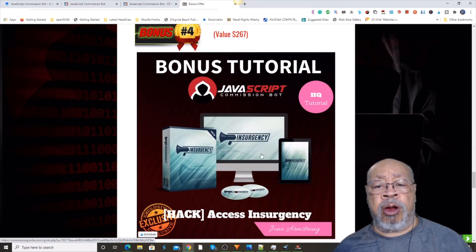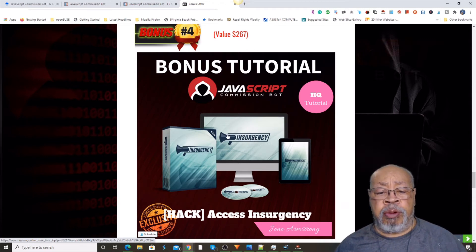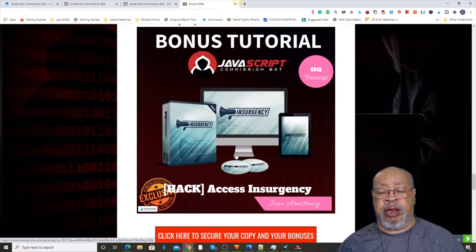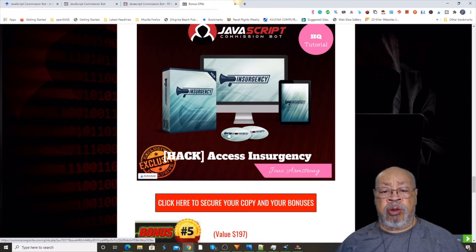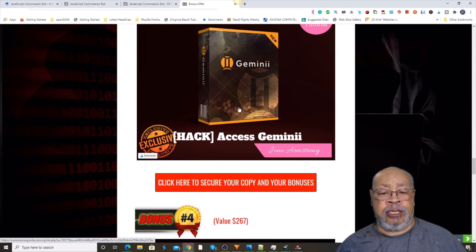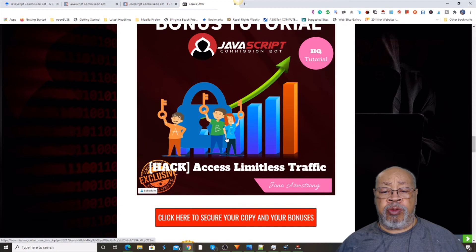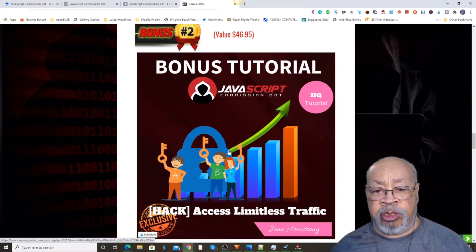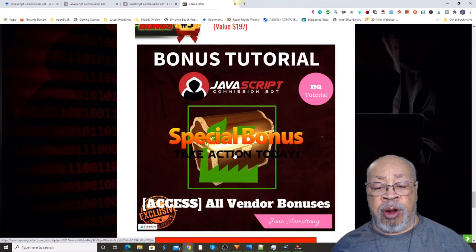Bonus number four is Insurgency, another product put out a few months ago showing basically how to use Facebook advertising. So those are the bonuses. These are new products that are still being sold today on Warrior Plus — people are paying full price for them — and they're all yours just for buying a $13 front end. Can't beat that. That's a bargain.